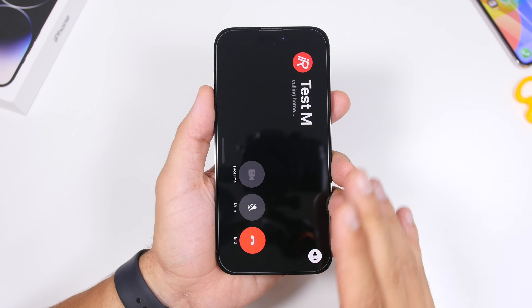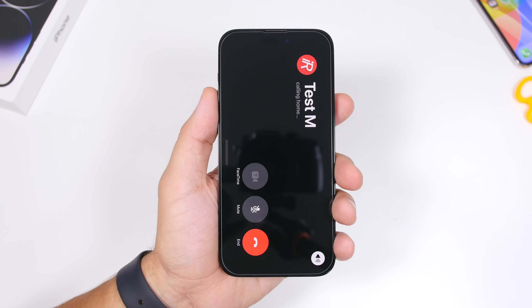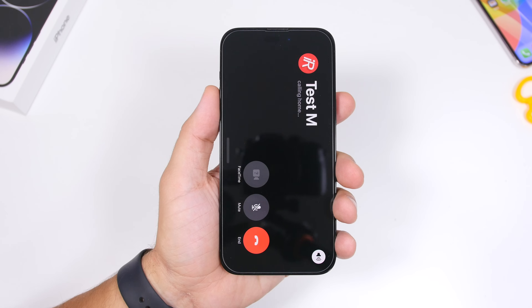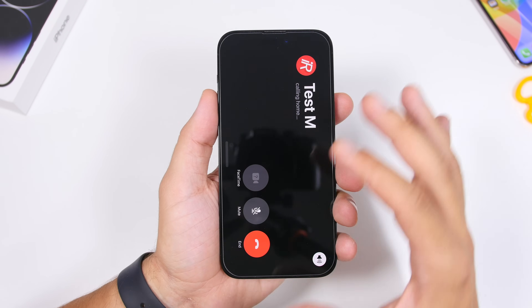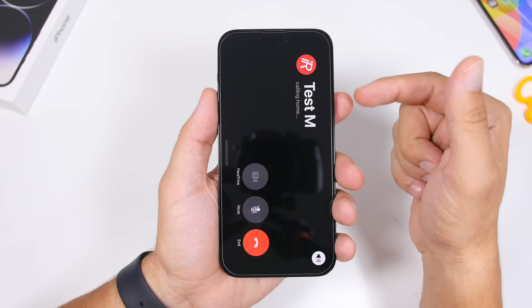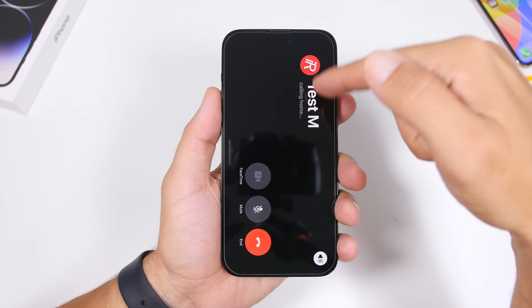With iOS 17, you will now be able to make phone calls from standby mode using Siri. Apple has also added a new interface for calls — whether it's a phone call or a FaceTime call — initiated via Siri while your iPhone is in standby mode. You get a full interface with all the buttons you need: speaker, mute, switch to FaceTime, and your contact with their poster displayed.